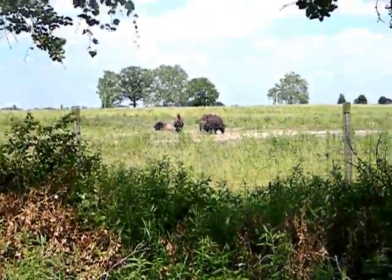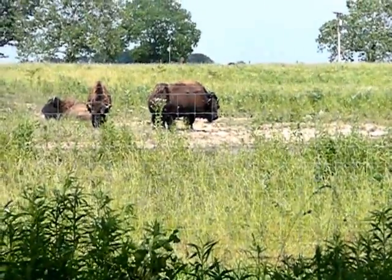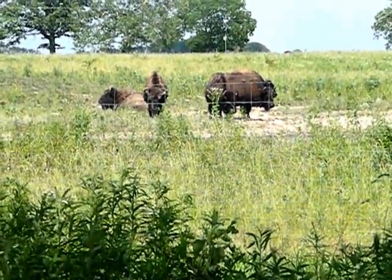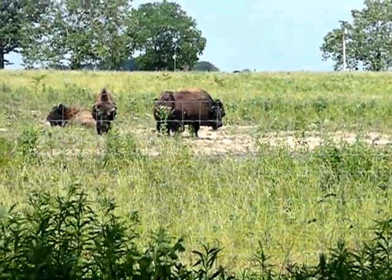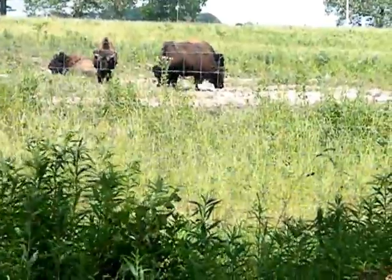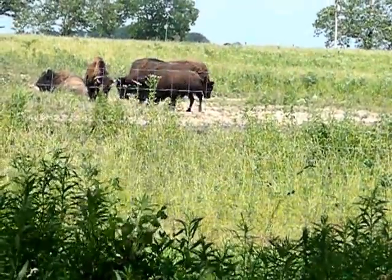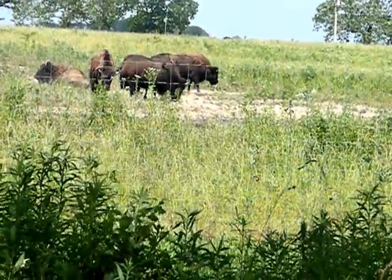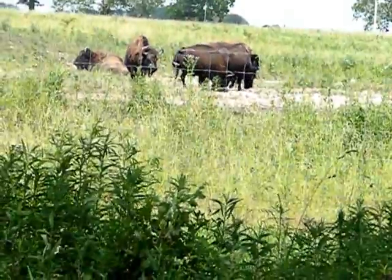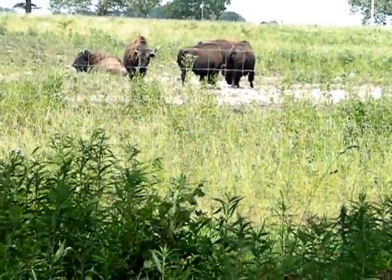Thank you everybody for coming out. They have a water hole that they started by just digging and rubbing and rolling in it, and then the park dug out more and helped them with it a little bit. It's really neat.